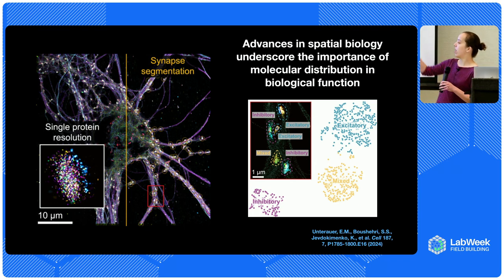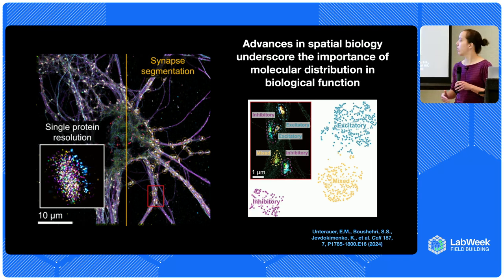In addition to the standard excitatory and inhibitory synapses we know about, they found this other type with a different blueprint they've been calling mixed synapses, because the proteins expressed there correspond to both excitatory ones, inhibitory ones, and some other things. There's totally new biology we've never known about that's being uncovered by these spatial blueprinting approaches.